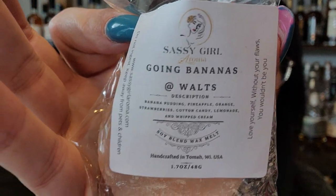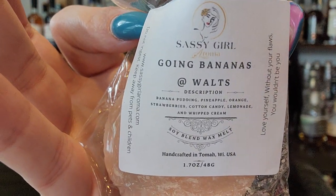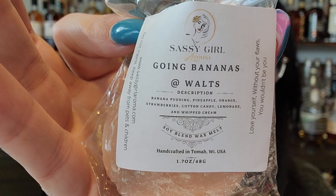Going Bananas — banana pudding, pineapple, strawberry. Oh yeah! Kind of reminds me of the scratch-and-sniff stickers, the banana ones. That's fun. I'm excited for that one.